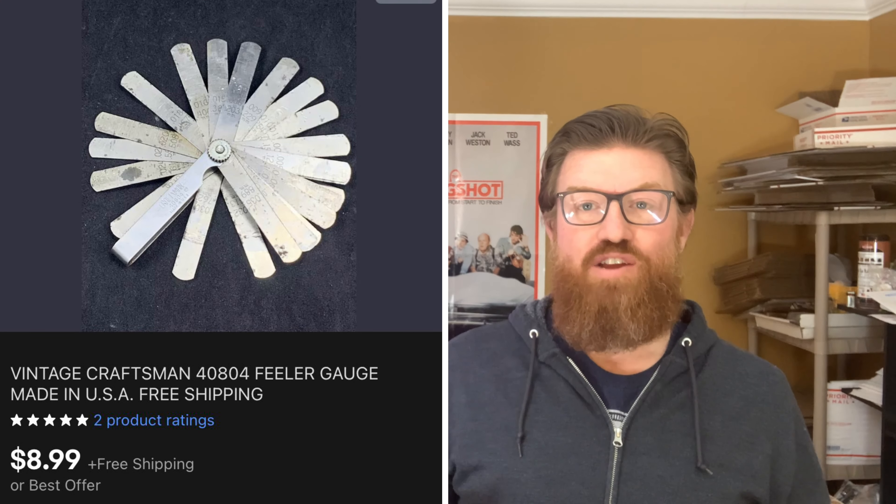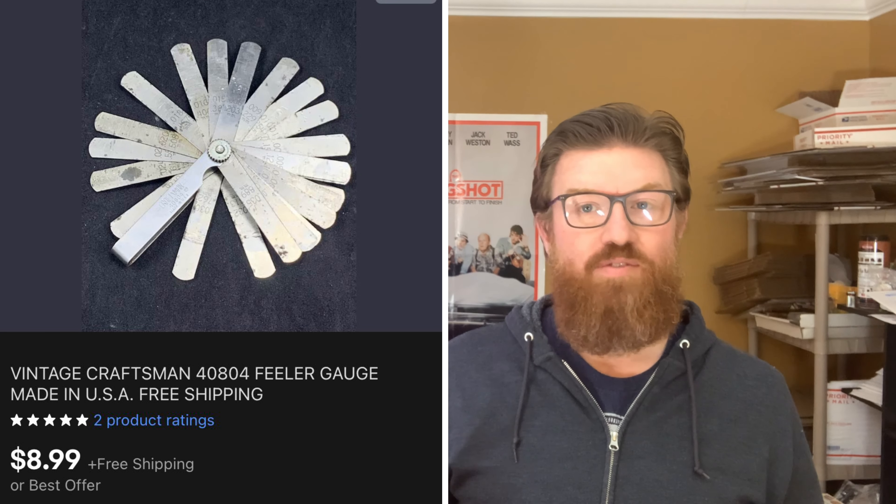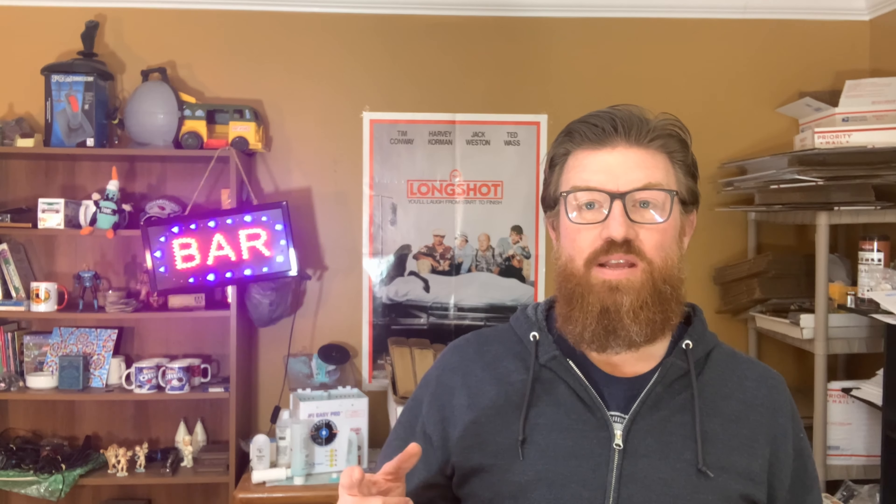Next up is a Craftsman feeler gauge. Some of the tools that I picked up at the live auction are starting to sell. I really don't know what a feeler gauge is used for, but I have very little cost into it and I sold it for $8.99 with free shipping.